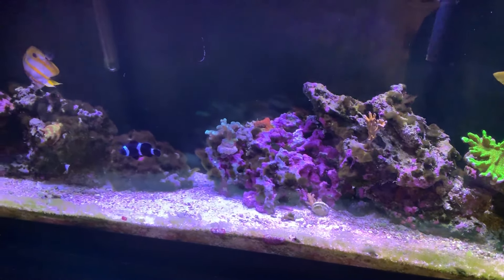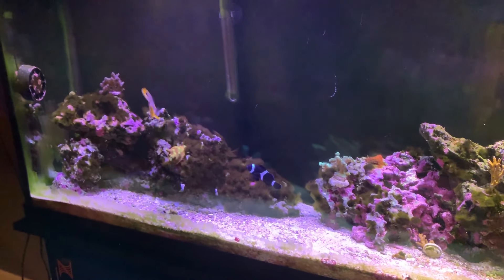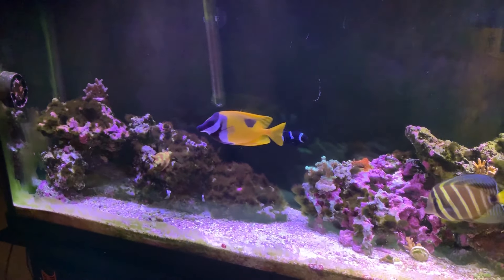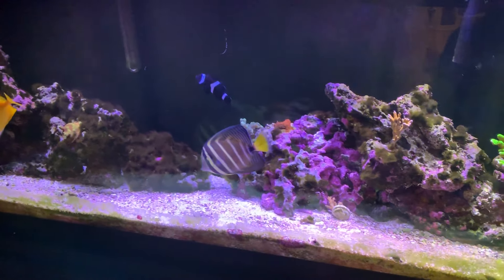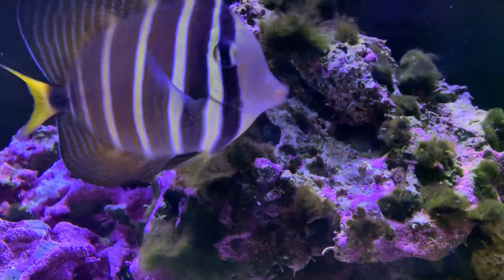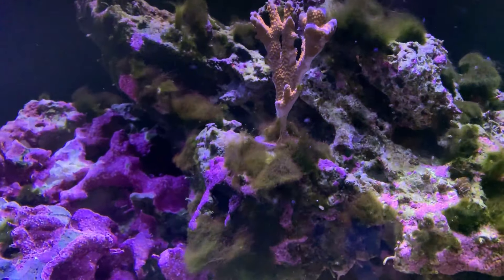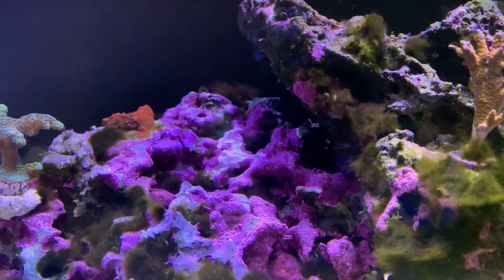I still have a bit of a hair algae problem that I'm trying to battle right now. You get rid of one thing and there's something else you've got to battle. The dinos are gone and I'm glad they are — hair algae is a little bit easier to handle than dinoflagellates. I did have some bleaching on this coral frag; I don't know if it's going to continue or bounce back, so I'm just going to keep an eye on it. That actually happened from dinos clinging on to it.